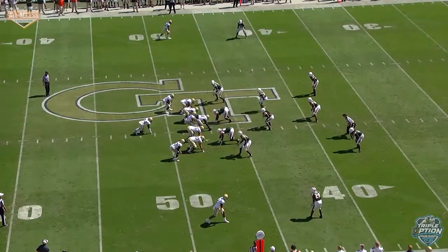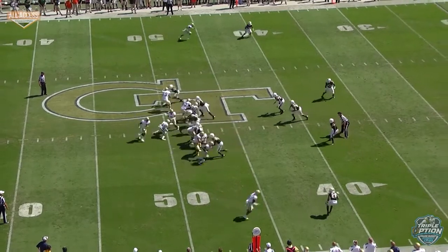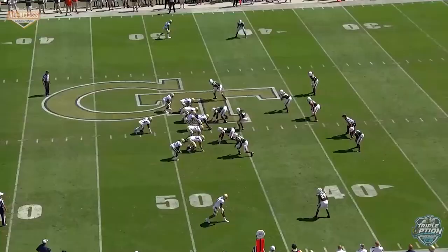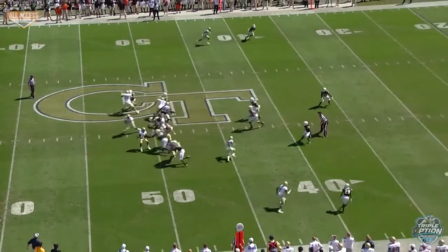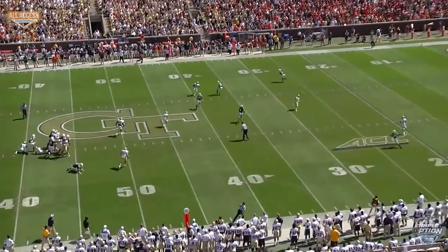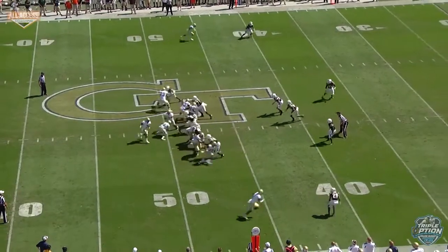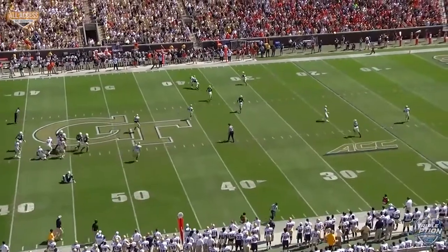This is going to be Duck again because these guys like to blitz so much — we like to drag across. The Mike backer walks up in the gap and the fullback is going to pick him up. This is your drag across — that's called 312 Duck. The linebackers like to blitz, you drag right behind them. You can see the dig coming over the top of it. It's Duck again because these guys like to blitz a bunch, so we try to run the drags across. The guy walks up in the gap — it should be on down. The fullback keeps picking him up.